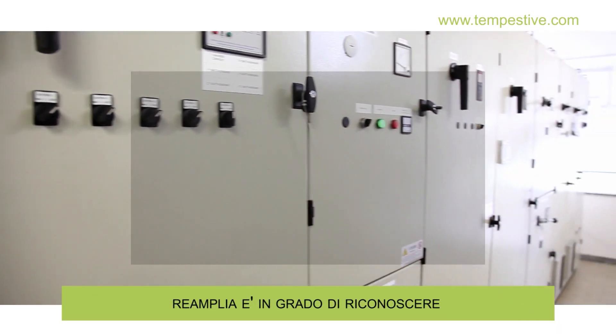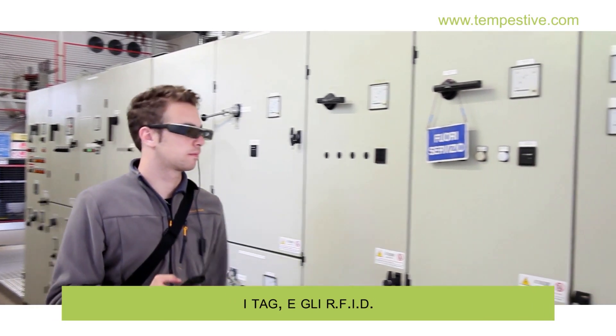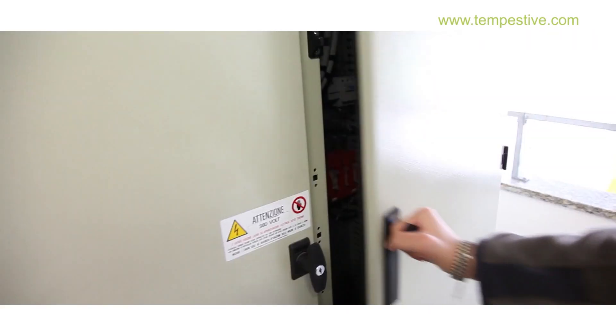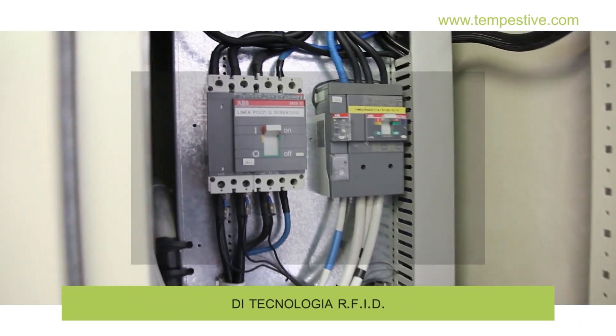Reamplia is able to recognize the asset through its form, tags, and RFID. It is also able to connect automatically to locations equipped with RFID.